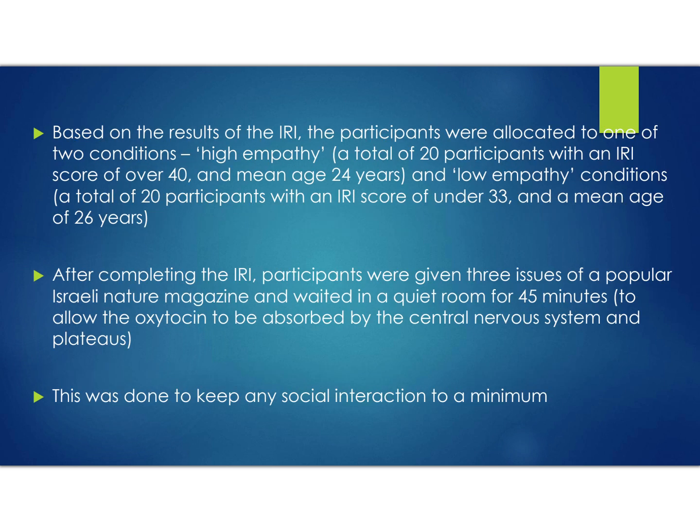Participants are allocated to either high empathy — 20 participants scoring 40 and above, with an average age of 24 — or low empathy — 20 participants scoring 33 and under, with an average age of 26. After completing the IRI questionnaire, participants are placed in a quiet room for 45 minutes with three issues of a popular Israeli nature magazine. This is to avoid social interaction and allow the oxytocin to be absorbed by the central nervous system and reach a plateau.